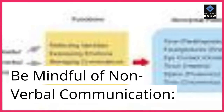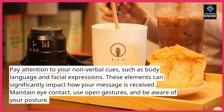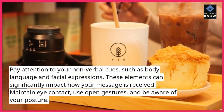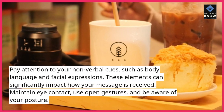Be mindful of non-verbal communication. Pay attention to your non-verbal cues, such as body language and facial expressions. These elements can significantly impact how your message is received. Maintain eye contact, use open gestures, and be aware of your posture.